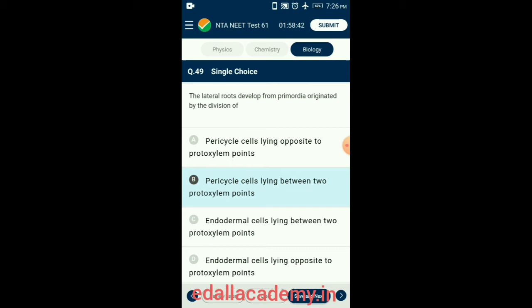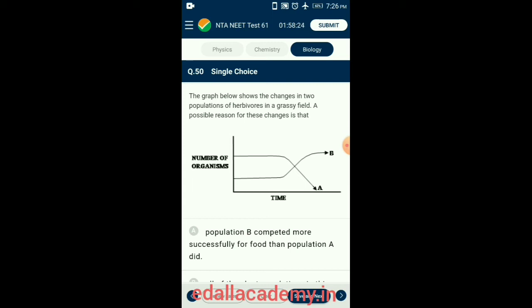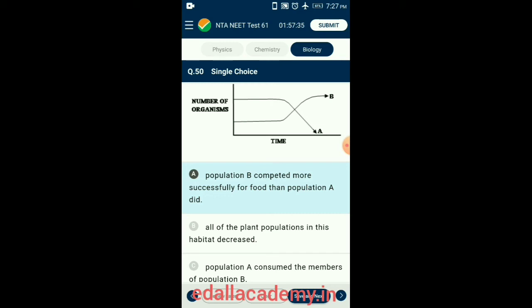Question 50. The graph shows the changes in two populations of herbivores in a grassy field. A possible reason is that if population B increased while population A decreased, these organisms were probably in competition for the same food (grass) and population B was better adapted, competitively excluding population A. The answer is option A: population B competed more successfully for food than population A.